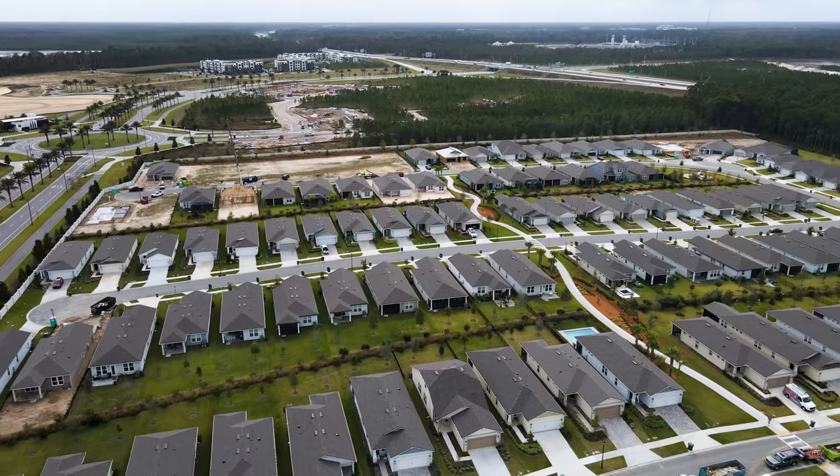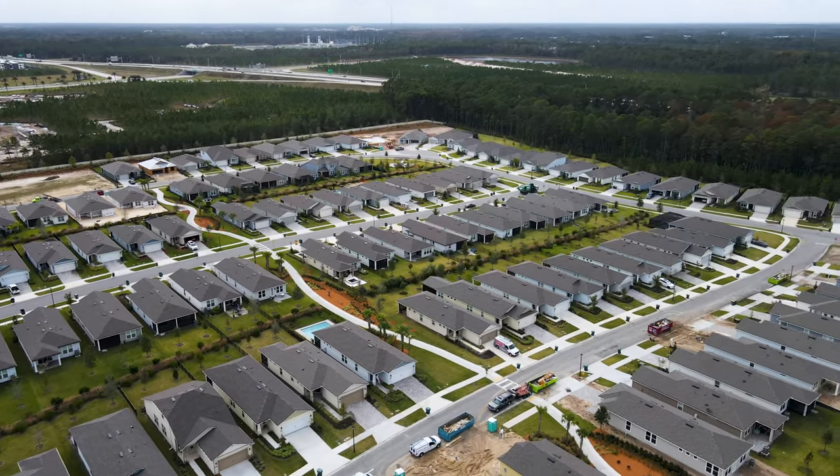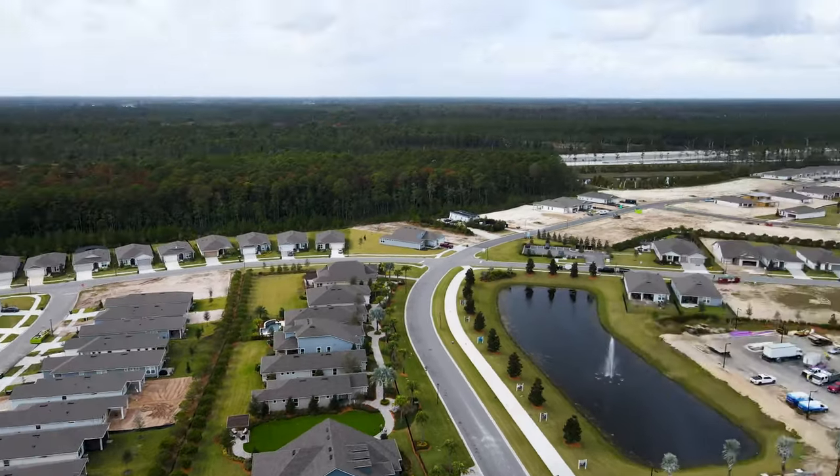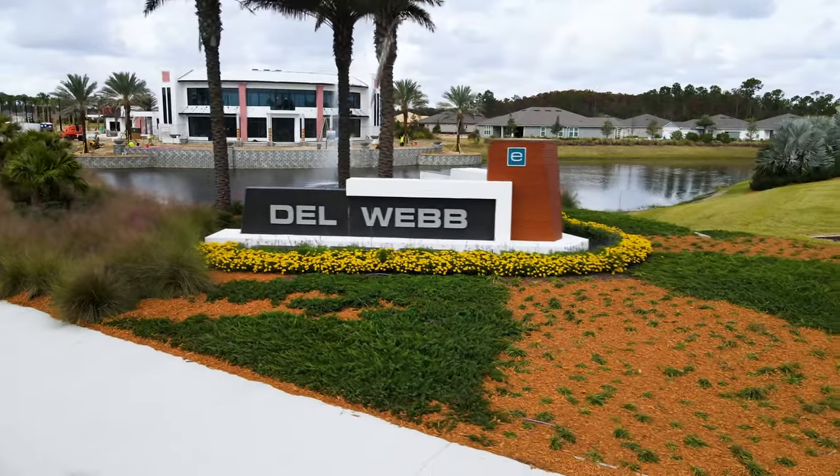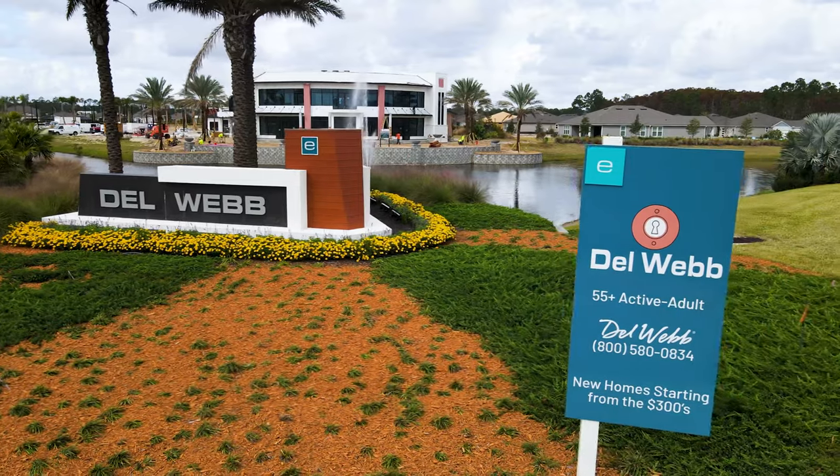Now back to our regularly scheduled program. The total E-Town community is 1,500 acres, which includes 1,900 residences. 500 of those will be within the 55 and up gated Del Webb community, which is pretty much a community within a community.